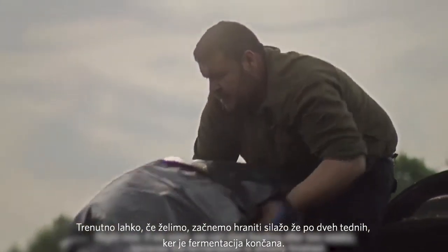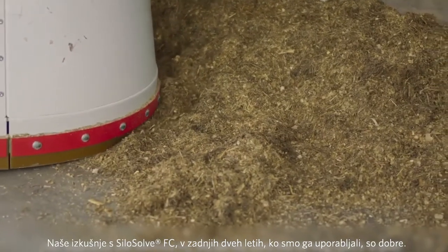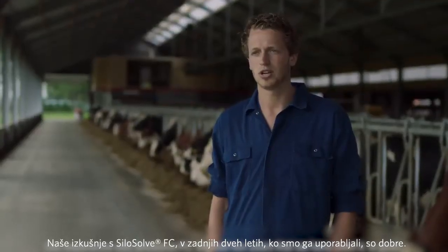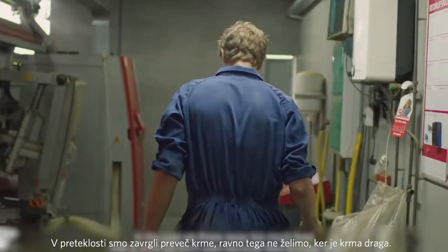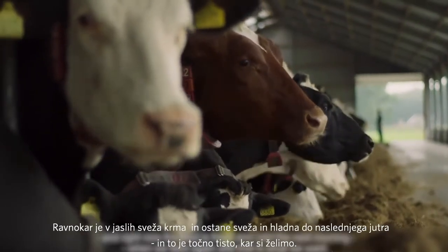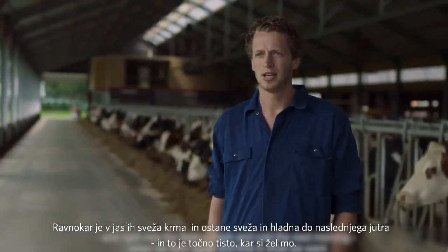Right now, if we want, we can start after two weeks with feeding — then the fermentation is finished. Our experience with SiloSolve the last two years is good; before we used to throw away too much food. And that's what we don't want, because food is expensive. Right now the food is fresh and cold the next morning when we feed again, and that's what we want.